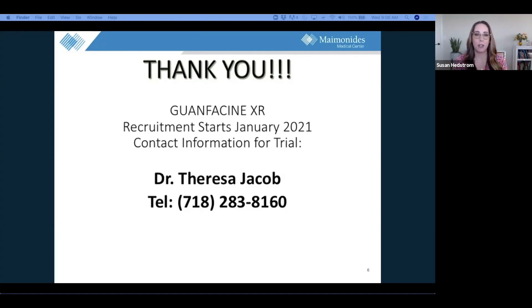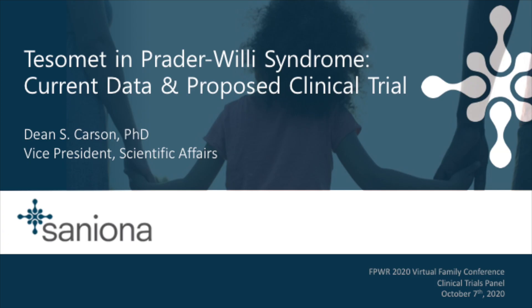Our next presenter is Dean Carson from San Iona, who will be discussing San Iona's planned phase two study of Tessamet. Hi everyone, my name is Dean Carson. I am vice president of scientific affairs with San Iona. I'm based in Boston but our company is currently headquartered in Copenhagen. I'm a neuropharmacologist by training — PhD from the University of Sydney, postdoctoral training in pediatric psychopharmacology at Stanford. I've been involved with the Prader-Willi syndrome community for about four or five years.